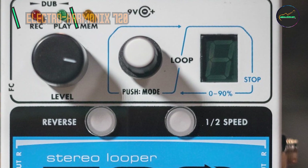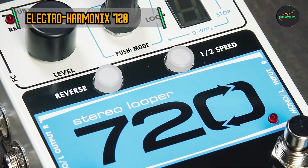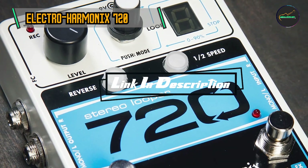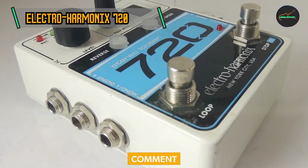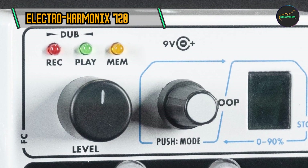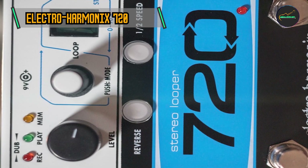Taking our fourth spot is the Electro-Harmonix 720 Looper. At the core of the 720 Looper is its ability to capture and reproduce audio with pristine clarity. With 24-bit digital converters, this pedal ensures that your loops retain the full richness of your instrument's tone. Whether you're a guitarist, bassist, vocalist, or any other instrumentalist, the 720 Looper provides a canvas for your creativity, allowing you to build complex, high-fidelity loops that stand out in any mix.